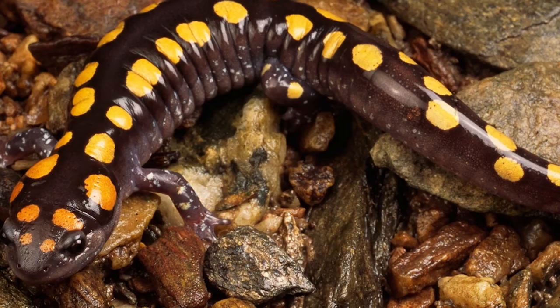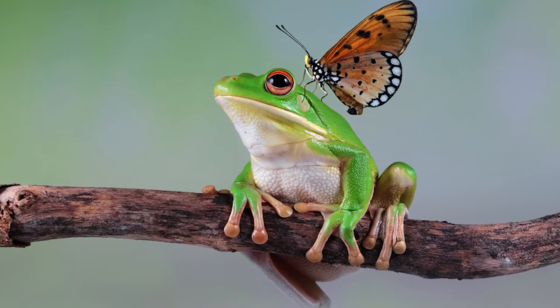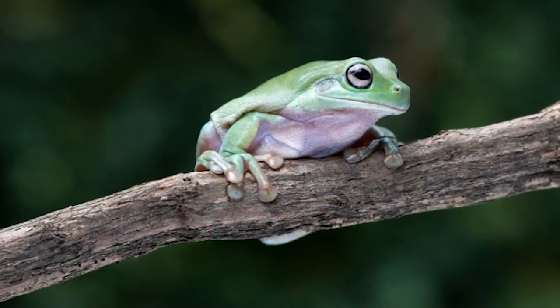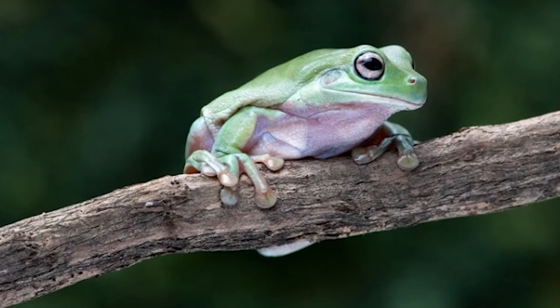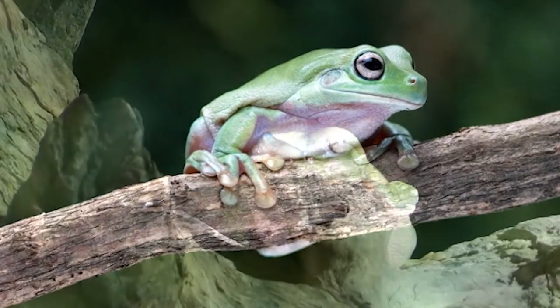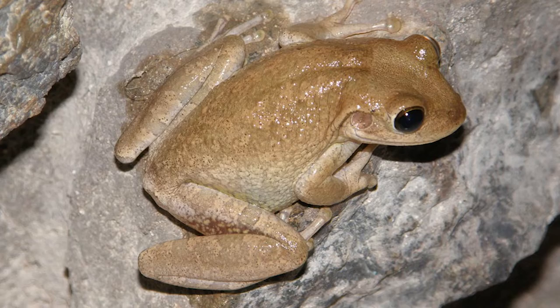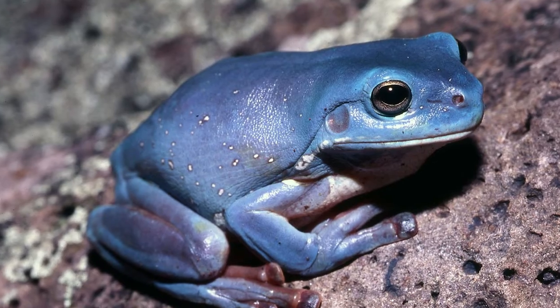Frogs, newts, salamanders and other amphibians are frequently included in the reptile hobby. However, which ones are the worst and which ones make for better alternatives? We're discussing the drab tree frog today — or is it the white, green or blue tree frog?